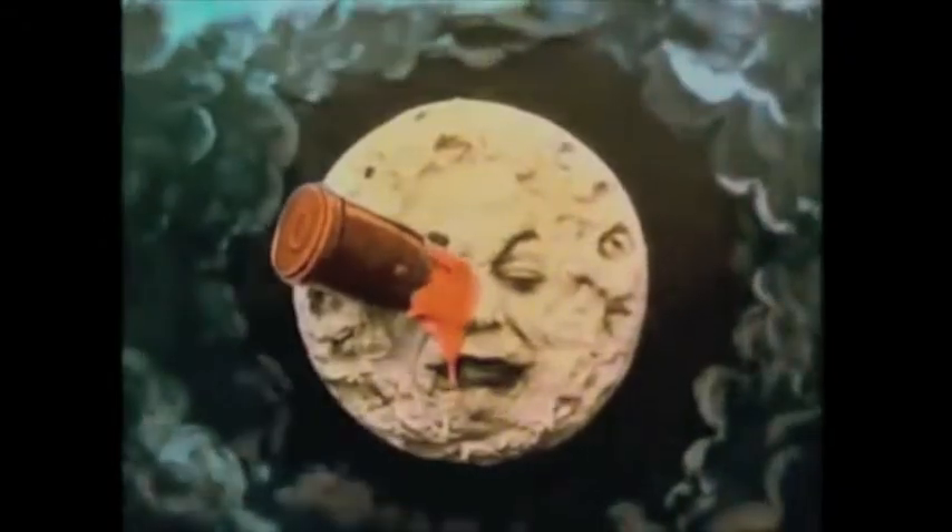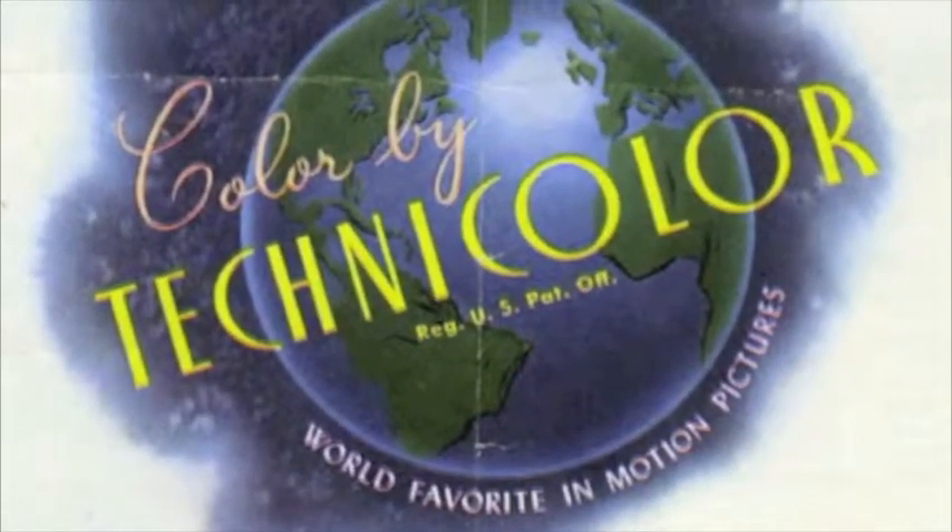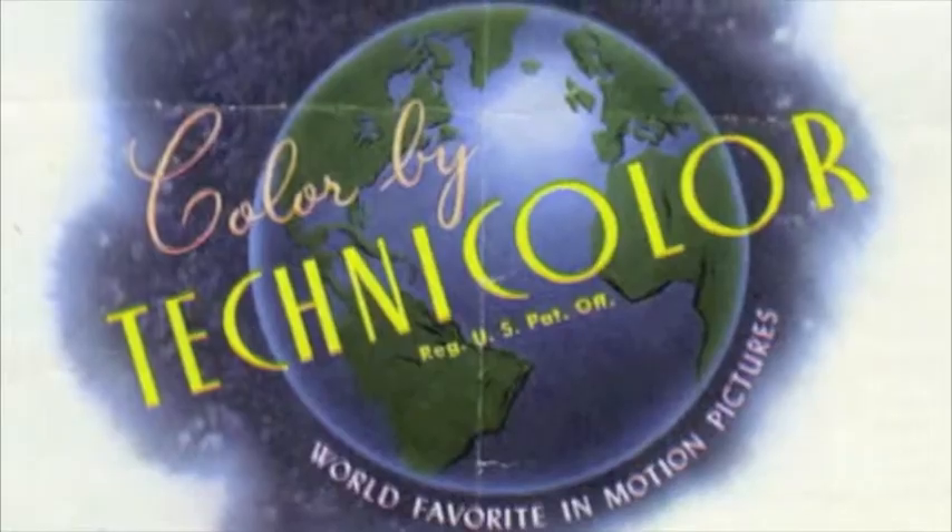Tinting and toning took over as the newer processes of coloring, followed by Technicolor, which was a dual process dyeing of film. Although the cost to color a film was expensive, it was an important part of the redesign differentiating the new product from the old.